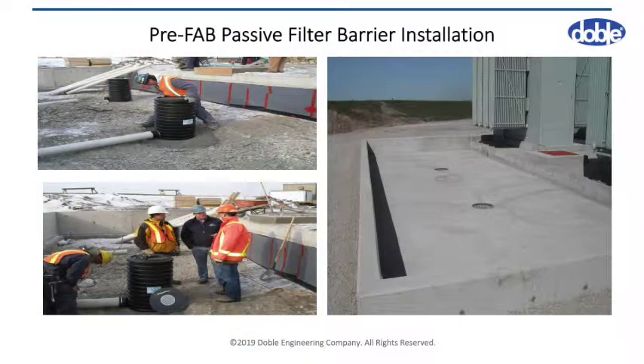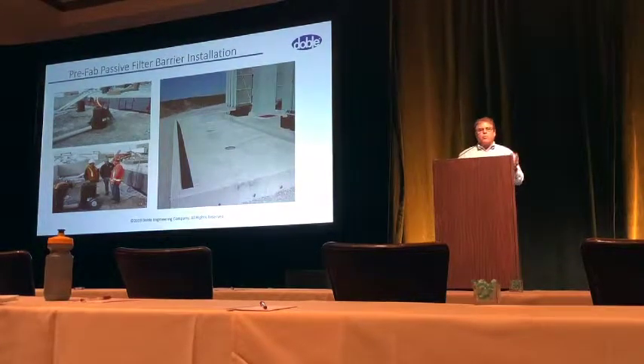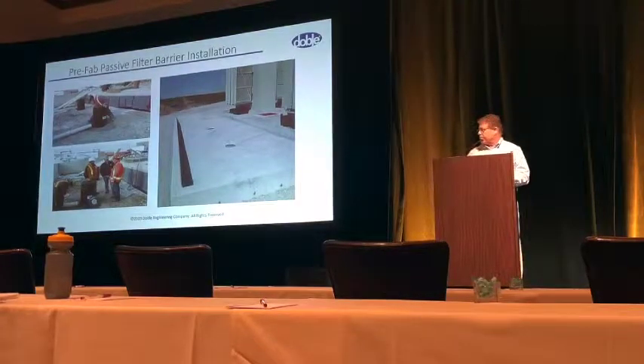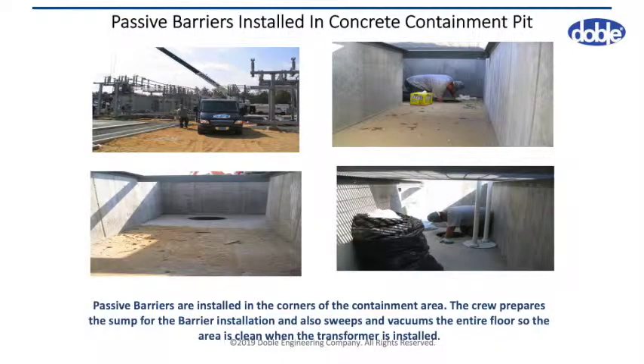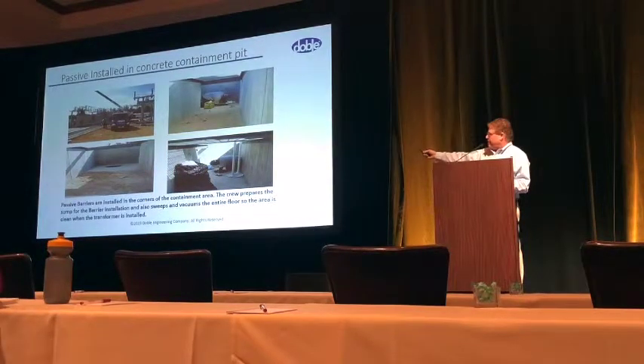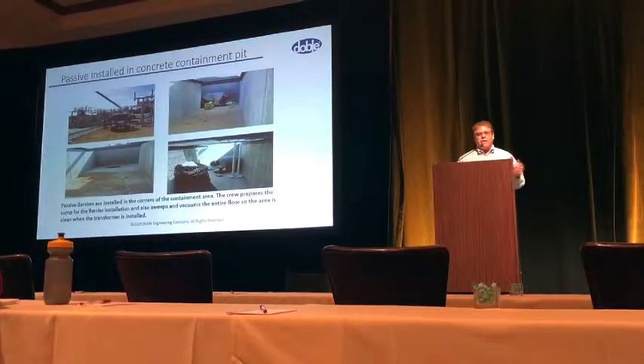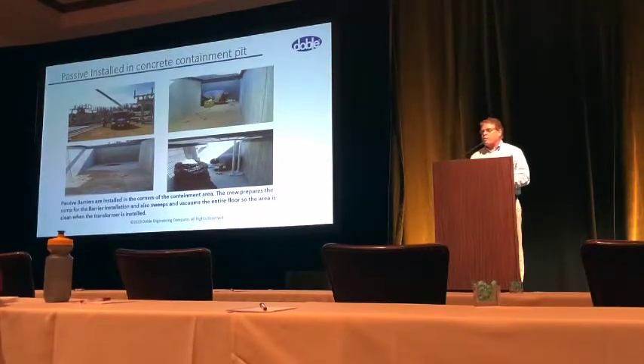This is a passive filter that goes down directly into the ground. It's put in place with a lateral discharge on the side, backfilled, concrete is poured, and the two circles in the middle are where the water would filter through. Dirt removal is very important. In this particular containment system, if the crew didn't go out and clean it first, look at the dirt in that containment area — it would go into the filter and instantly cause drainage problems.